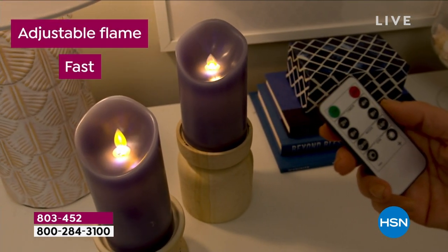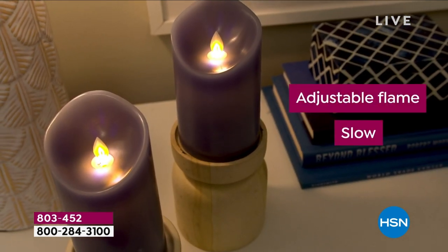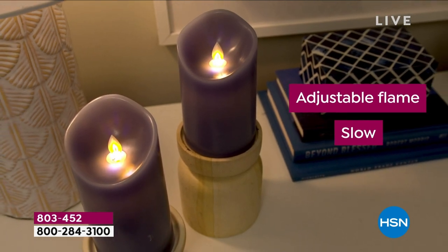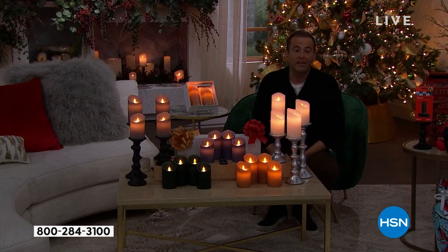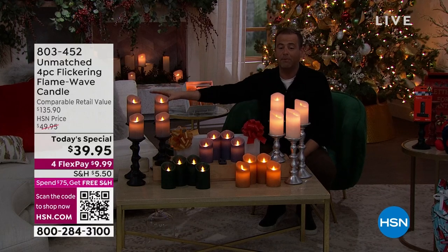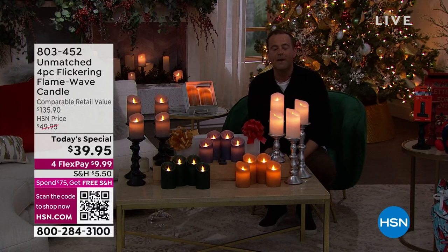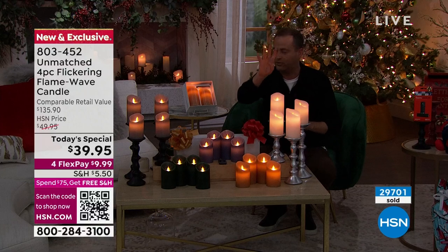A real wax candle with a premium, realistic, flickering flame technology where the flame will move, the flame will dance — the flame brings the atmosphere to life. These are very expensive. For this type of technology you can spend a lot of money. Our retail value compare is $135.90. We're going to take nearly $100 off, coming in at $39.95, and that will give you four candles.